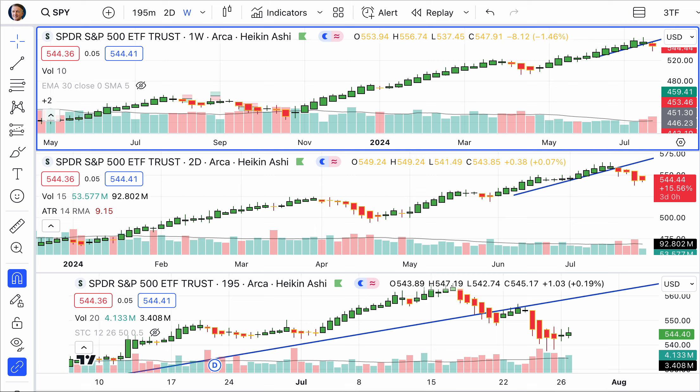Let's jump into these charts. We see everything is up for the day. This is one of those magical days where everything goes up.